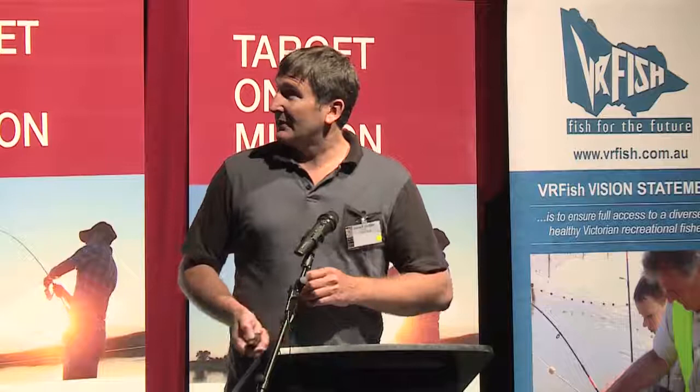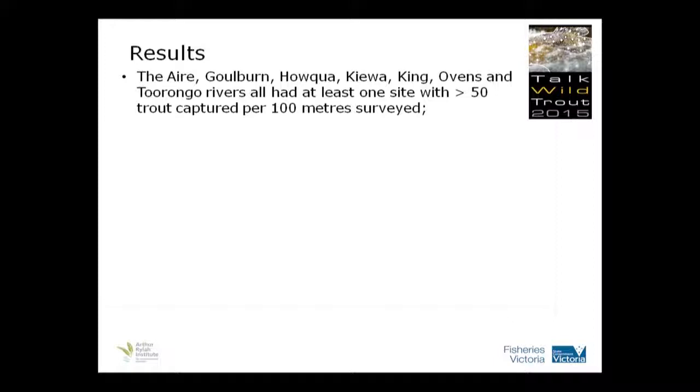That pattern was consistent in the two rivers where we did more than three sites, and I'm pretty confident that would be consistent with all the rivers across the state. The Eyre, Golden, Hauka, King, Kewa, Arlington, and Taronga rivers all had at least one site with greater than 50 trout captured per 100 metres.